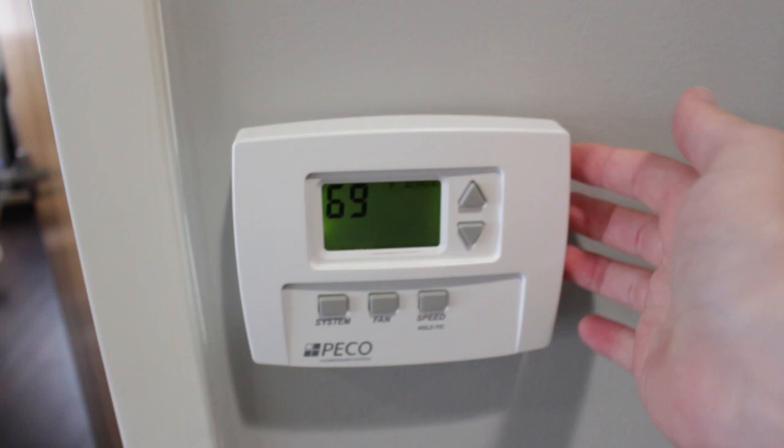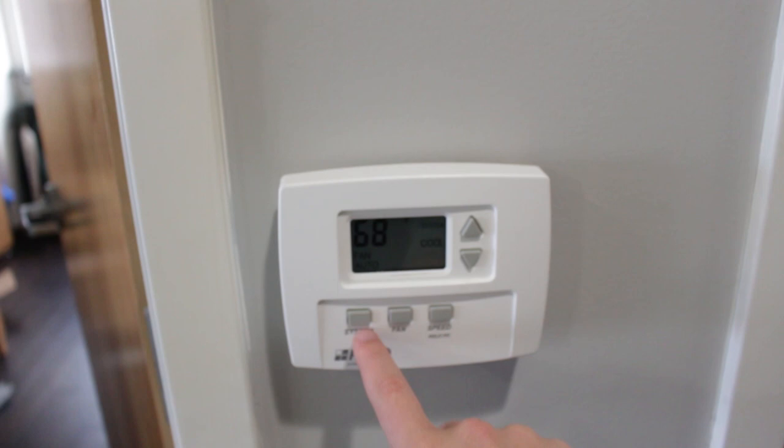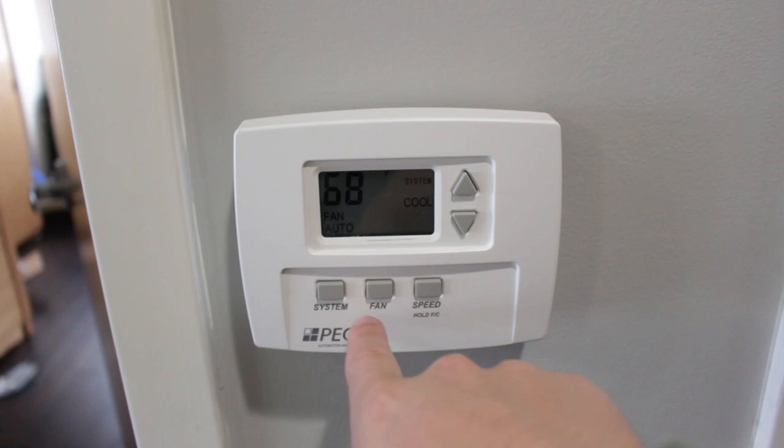One more thing — all the dorms come with AC with thermostats that you can individually customize. Central air is really nice, especially in Florida with the hot weather. You can change between hot and cold, adjust the fan to auto or different speeds. I got a little turned around trying to explain it, but basically you have full control over the system.